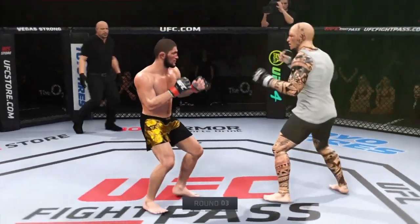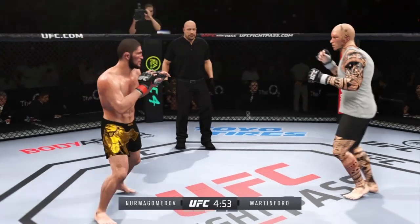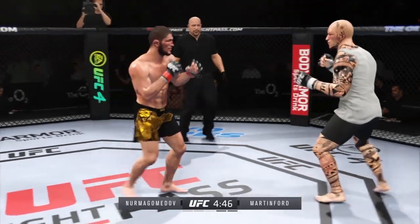Next round is now underway. I thought there was pretty good back-and-forth action in the previous round. It wasn't a firefight — it wasn't two guys throwing kicks to sink each other — but you did see times where they came together and you saw the skill levels of these two fighters.